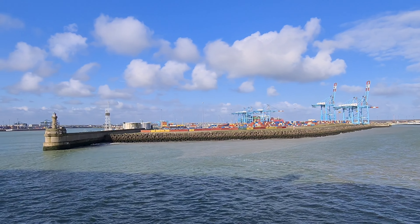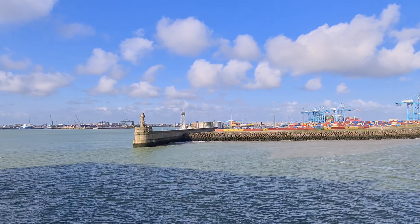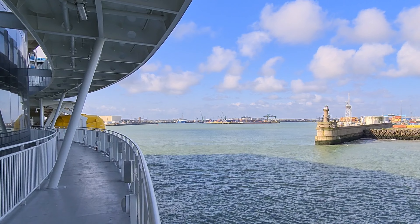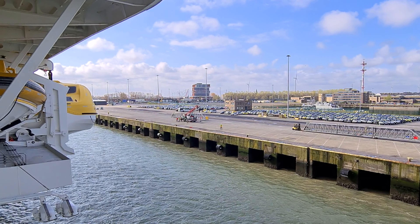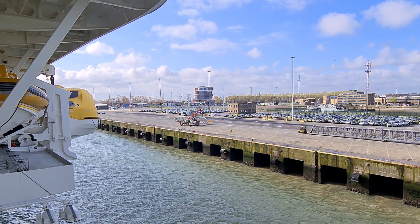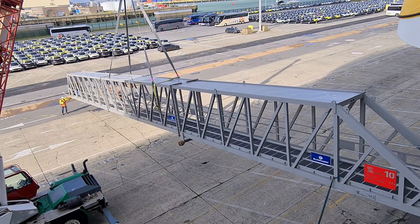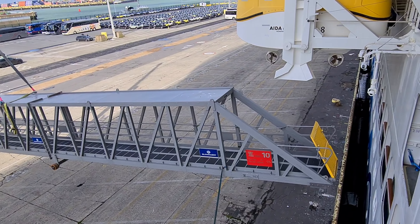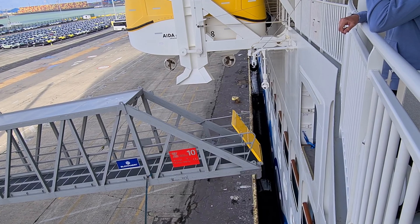Heute laufen wir im Hafen von Seebrücke ein. Von Bord sind wir nicht gegangen — unseren geplanten AIDA Fahrradausflug haben wir leider abgesagt. Morgens war es zwar noch sonnig, aber sehr kalt, und im Laufe des Tages hat es dann angefangen zu regnen. In diesem Video zeigen wir euch noch ein paar Restaurants, und außerdem besuchen wir den Klettergarten im Four Elements.